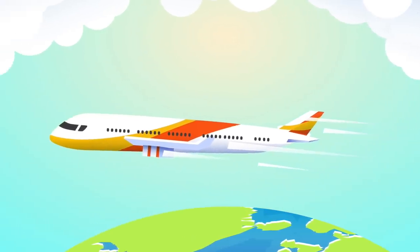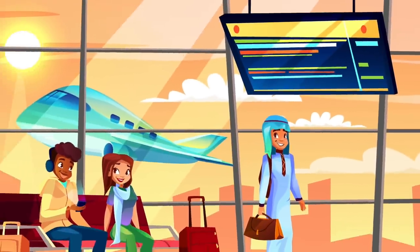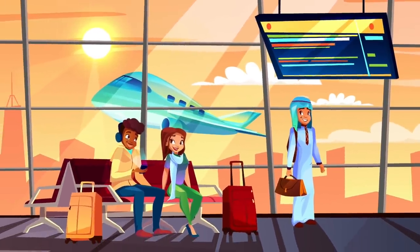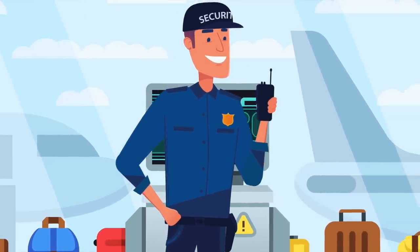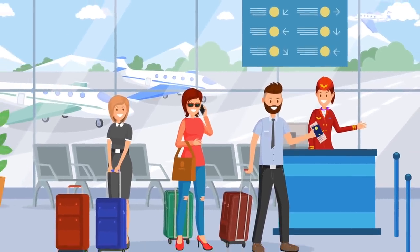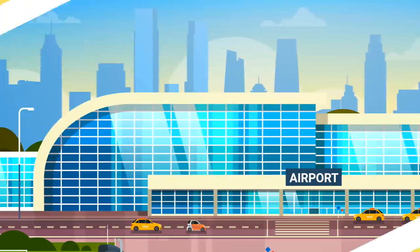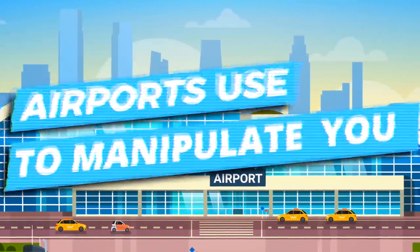102,465 — that's how many airplanes fly every day. All of these airplanes take off from airports, which means millions of people every day going in and out of airports. What those people don't realize is they're being manipulated big-time. In fact, almost every part of an airport is designed to manipulate you. Today we're going to look at 10 tricks airports use to manipulate you.